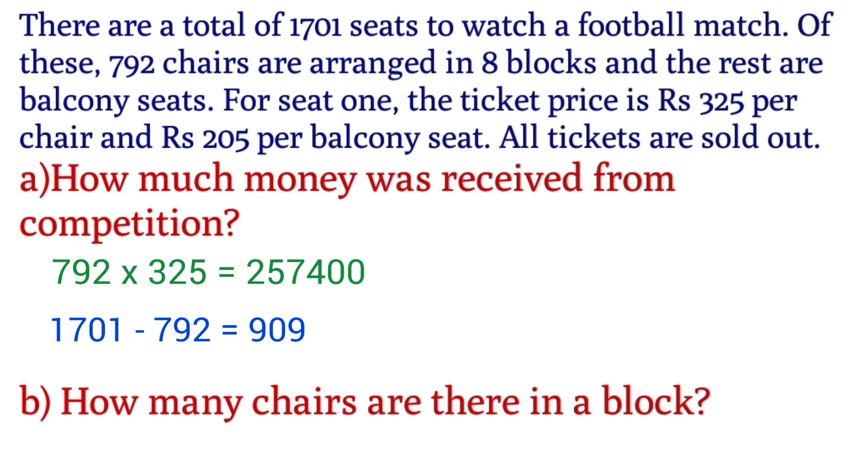Total number of seats, we subtract the chairs: 1701 minus 792 equals 909. So the number of balcony seats is 909.